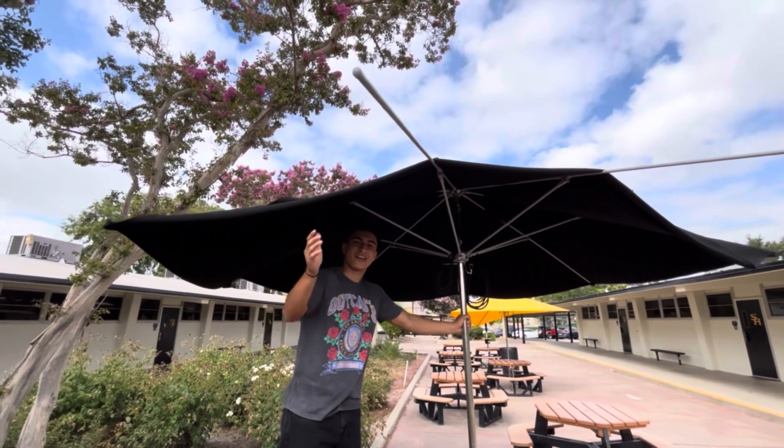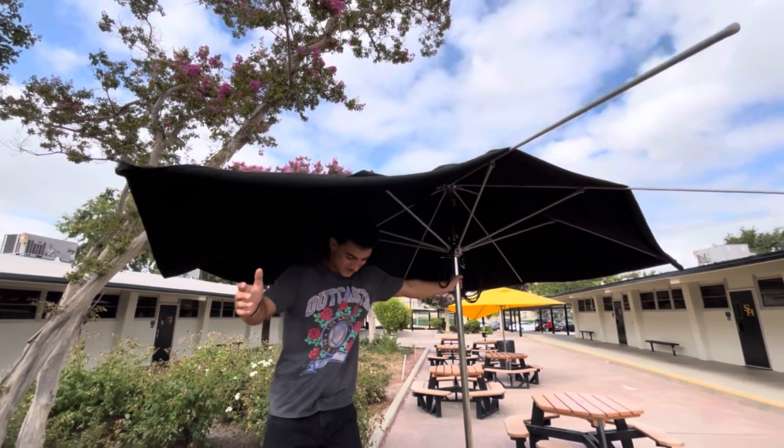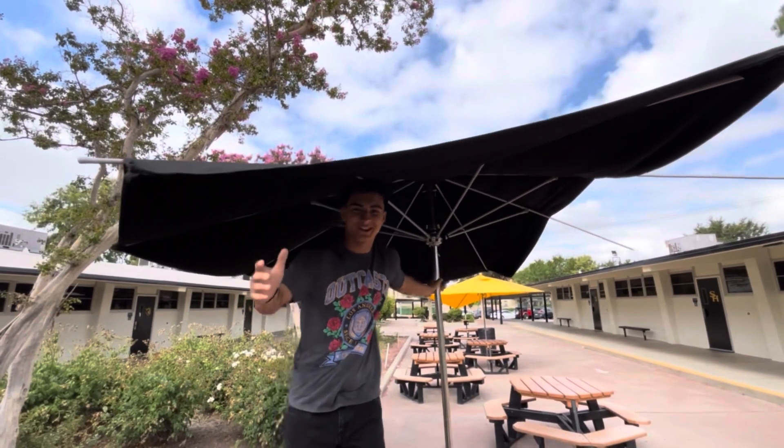In today's episode, we're over the California Chaparral. It's the most dangerous, hostile environment in California. Let's go!